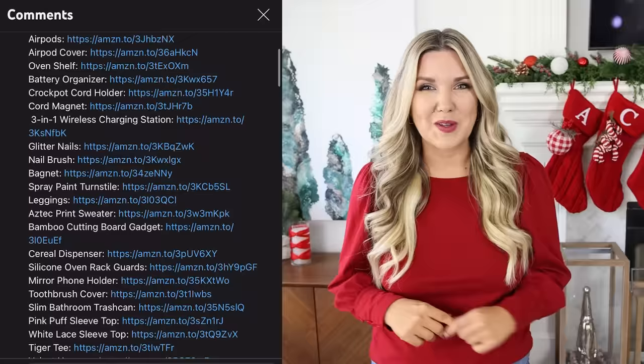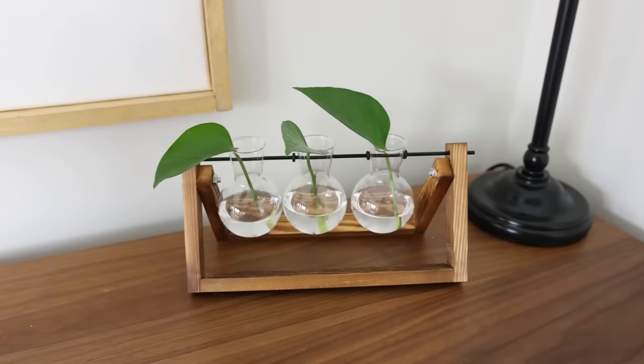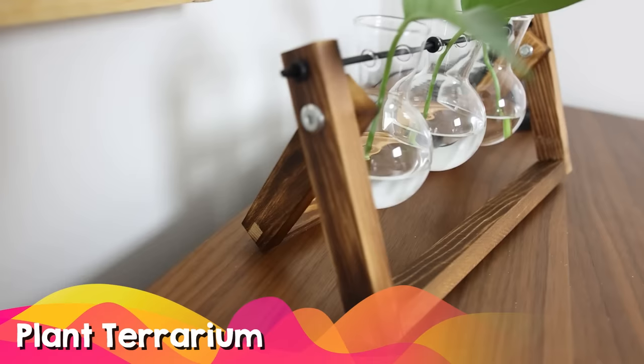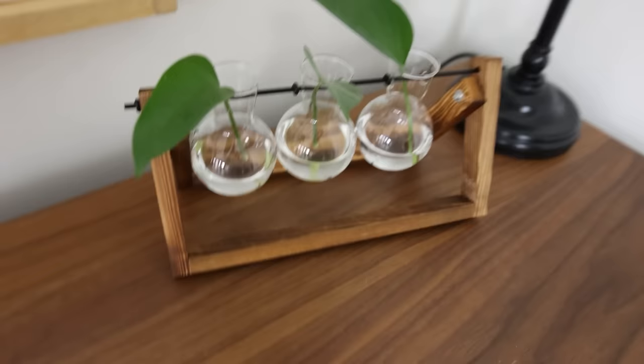If you have a plant person in your life, this plant terrarium is the number one best seller in plant terrariums on Amazon. It's great for propagating plants but also just looks so nice sitting out on your kitchen countertop or in your living room. You could even put flowers in it.